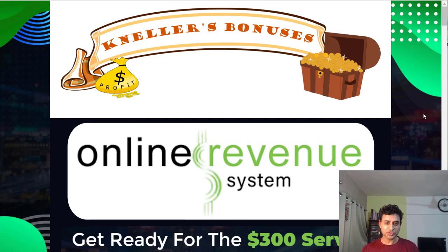This is Nela Fernandez from Fitpreneurship with my review of the Online Revenue System. This is something very different from the normal products we see online.